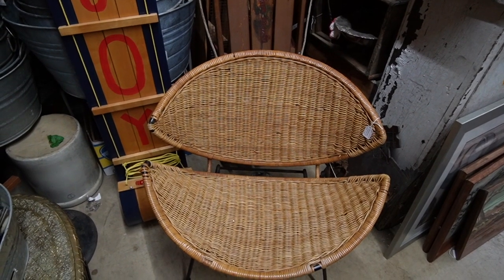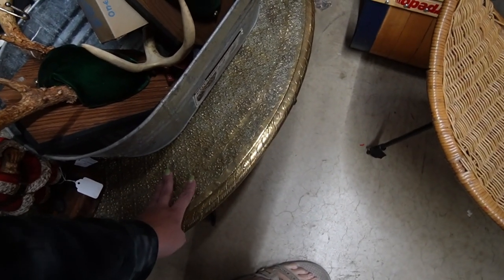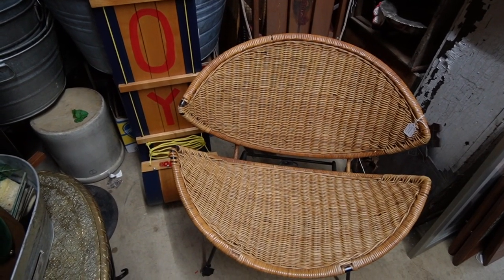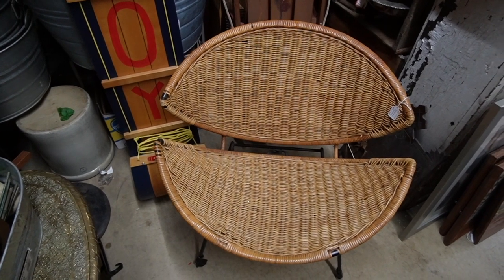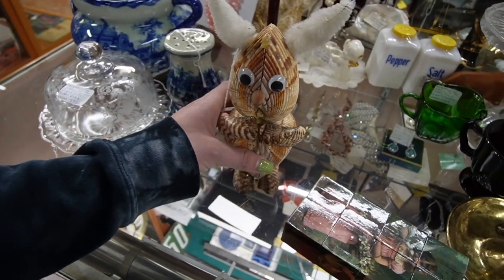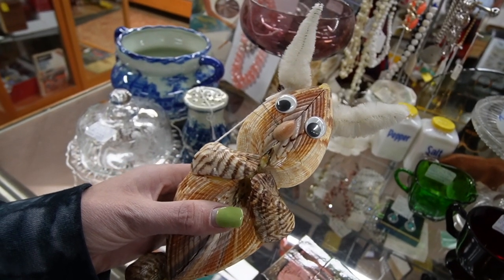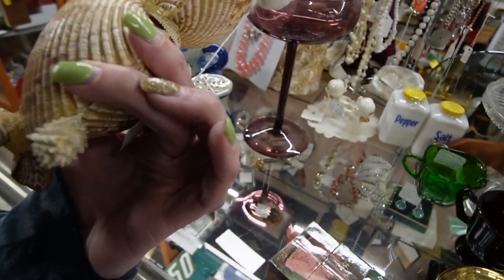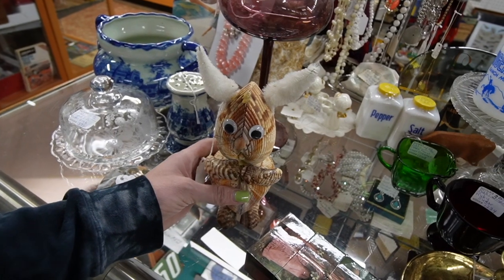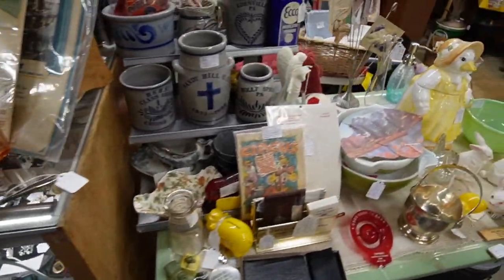I can't fit it in my car though, so I would have to leave it here for a minute. This is really nice too. I think I'm gonna buy this but I'm gonna have to ask Andrew to pick it up for me because I can't — I have a million banana boxes in my car. Oh my goodness, this has got to be the cutest shell creature I have ever come across. I don't know if it's because it has googly eyes or it really is just that cute. It's 15 — that's fantastic, I love it!